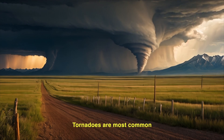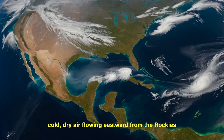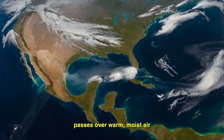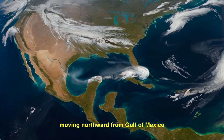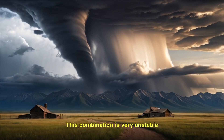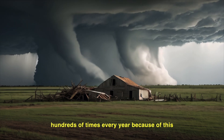Tornadoes are most common in the Great Plains region of North America. Here, cold, dry air flowing eastward from the Rockies passes over warm, moist air moving northward from the Gulf of Mexico. This combination is very unstable, and violent tornadoes can occur hundreds of times every year because of this.